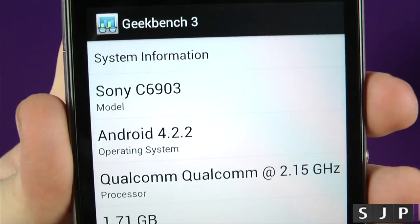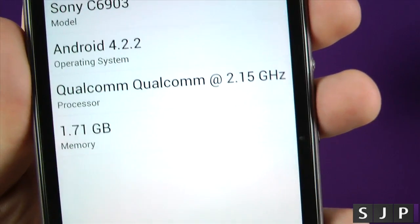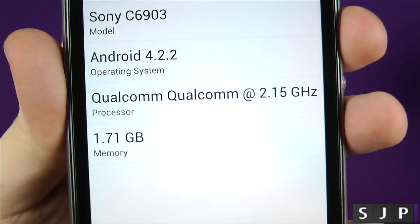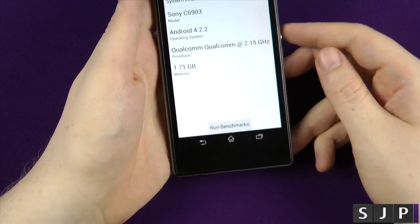So you can see there the Sony C6903, Android 4.2.2, running a Qualcomm 2.15 gigahertz, and it says only 1.71 gigahertz of RAM. So it looks like it's a little slower than what I've been told — maybe, maybe not. Anyway, let's run the Geekbench benchmark.